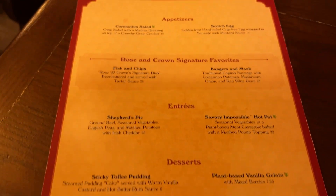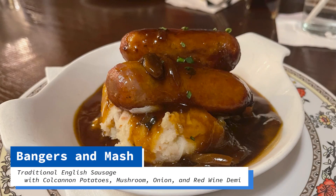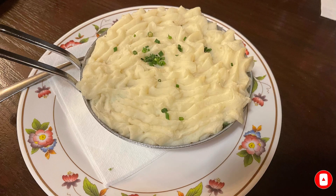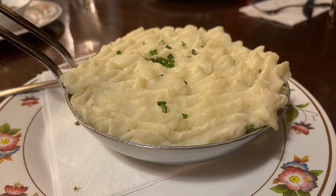That was our appetizer. The menu here is very small — there are only two appetizers and four entrees, and we got one of each. Had to have the bangers and mash — sausage and mashed potatoes with a red wine demi. The through theme here is mashed potatoes; there's mashed potatoes on almost everything. And then the shepherd's pie — that's ground beef, vegetables, gravy, and potatoes. And then we also had a hot pot.